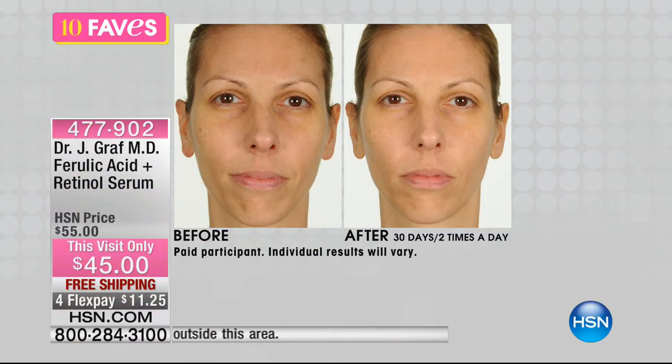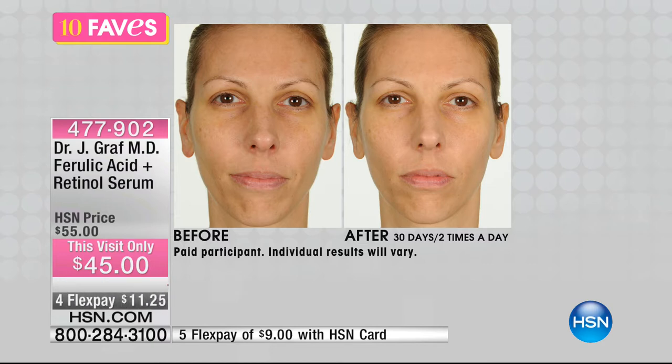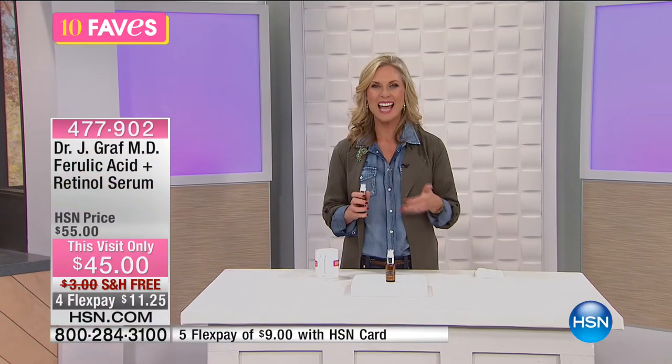This is after 30 days — she used this nightly, and it's like a full makeover. Look at her skin, really refined. The fine lines and wrinkles are starting to dissipate. This is something you want to use continuously — you're going to see better results as you use it more. You're getting a one and a half ounce bottle, and you just use a tiny little drop, rubbing it all over your face — forehead, between your eyebrows, cheeks, nose, chin, around the lip area — keeping away from the eye area.